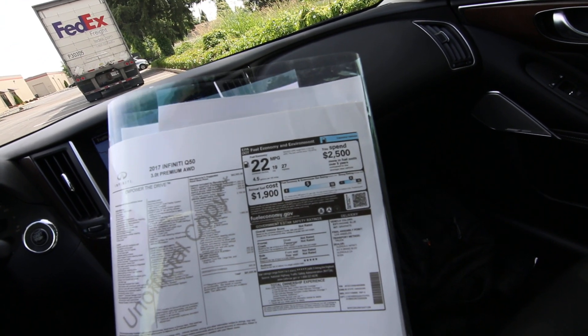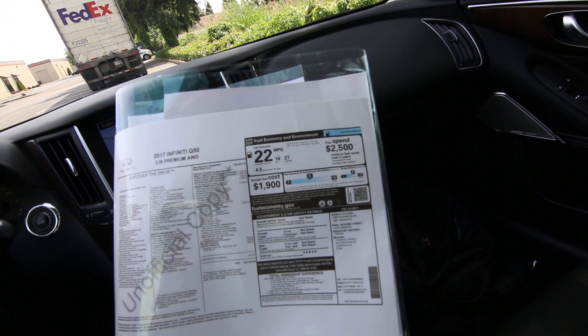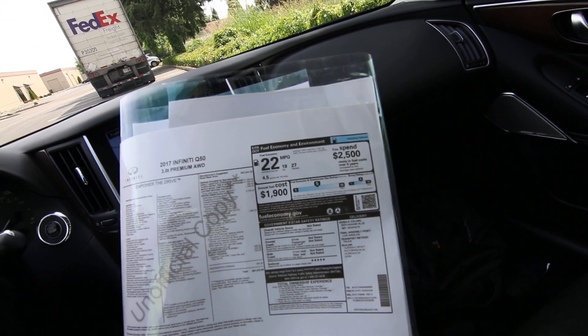This had a base MSRP of $42,650, but when you add in all the options and equipment this one has, it inflates to $51,635 original MSRP.